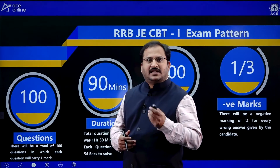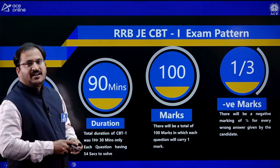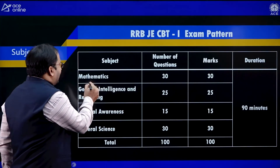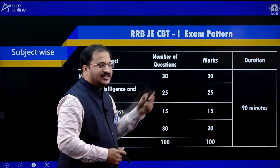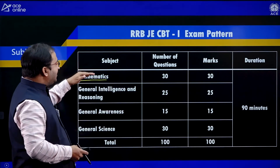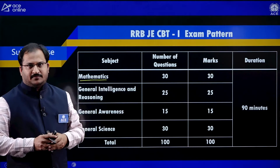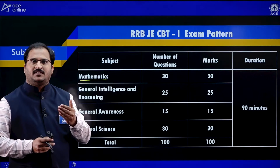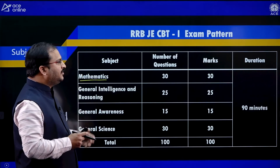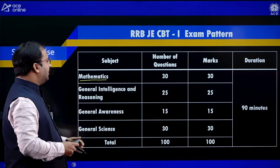Coming to the topics in RRBJE CBT 1: the first topic is Mathematics — 30 questions, 30 marks. The mathematics part covers up to 10th standard, including concepts of number system, BODMAS, algebra, trigonometry, and related topics.